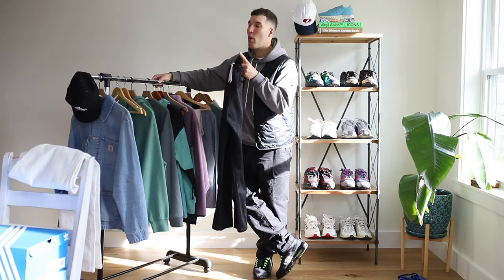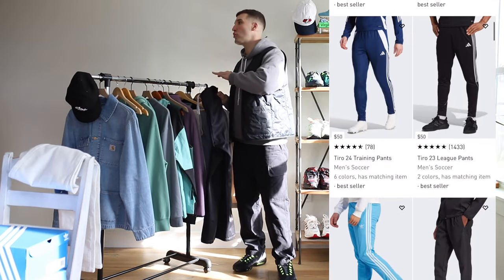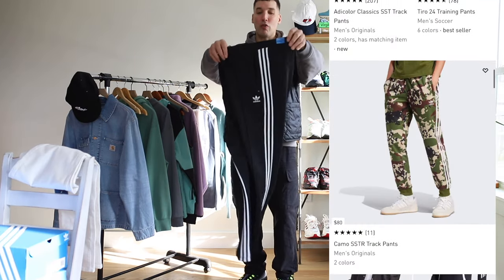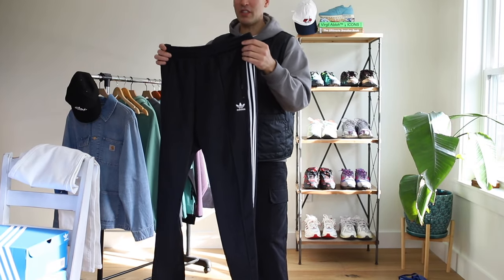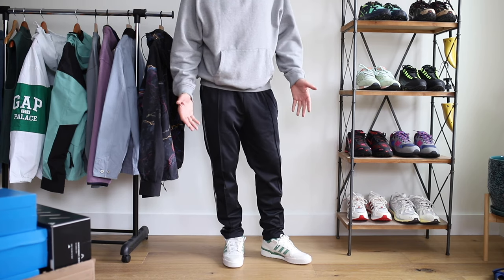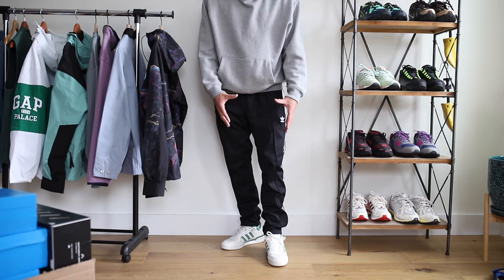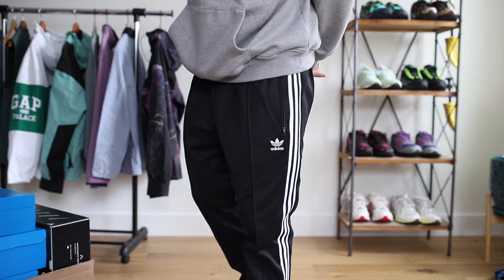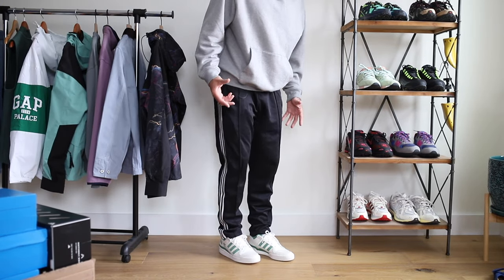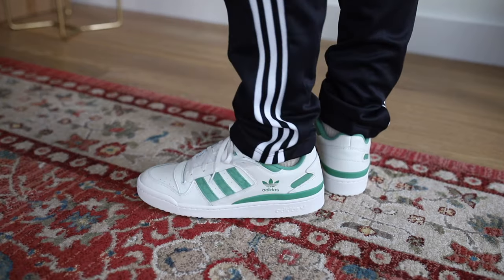Next up: Adidas track pants. One thing I could never figure out was which pair is perfect for me — there are so many different styles, cuts, and materials. I just recently found the Beckenbauer track pants. A lot of Adidas track pants are either very slim or very wide, but these have a nice taper while still being relaxed in the thigh. They're comfortable, have a pleat going down the middle for extra detail, and taper nicely at the bottom so you can see most of your shoes. If you're into Adidas, these are kind of a must.